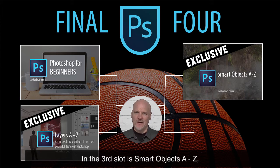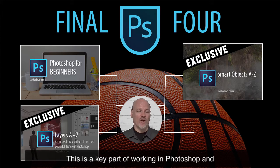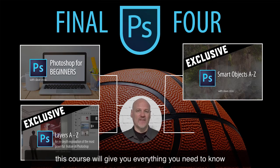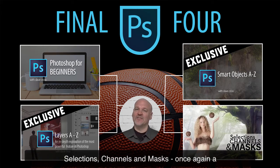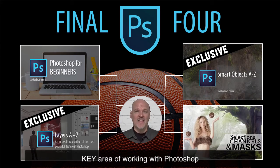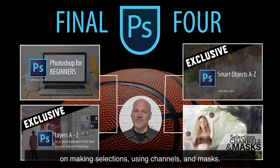In the third slot is Smart Objects A to Z, also known as Smart Objects 101. This is a key part of working in Photoshop, and this course will give you everything you need to know about working with smart objects. In the final slot, number four is Selections, Channels and Masks — once again a key area of working with Photoshop. This is about as detailed a class as you could possibly find on making selections using channels and masks.